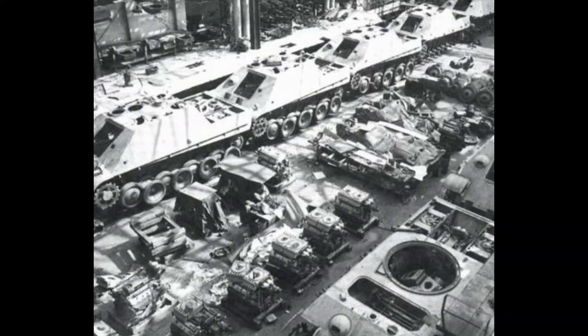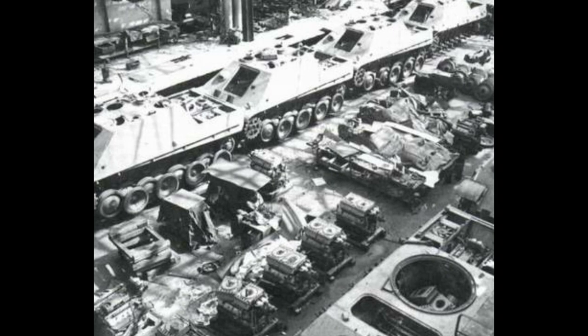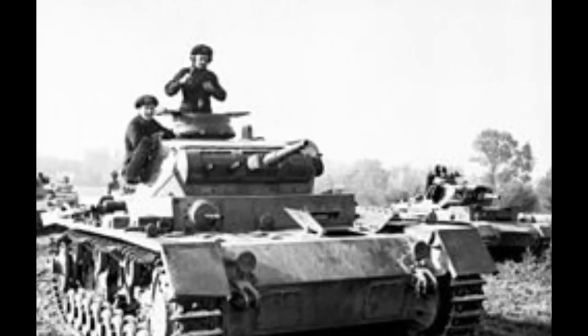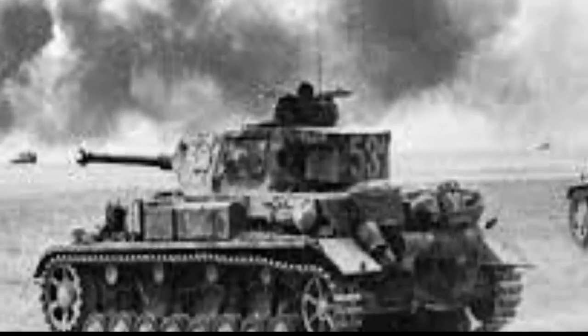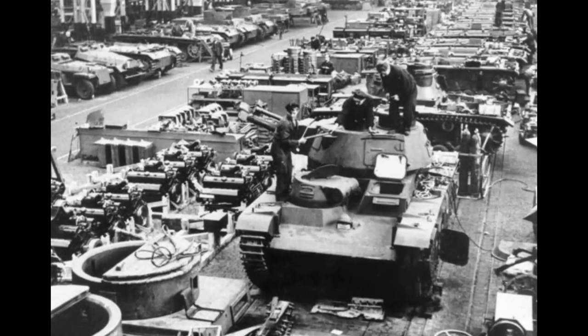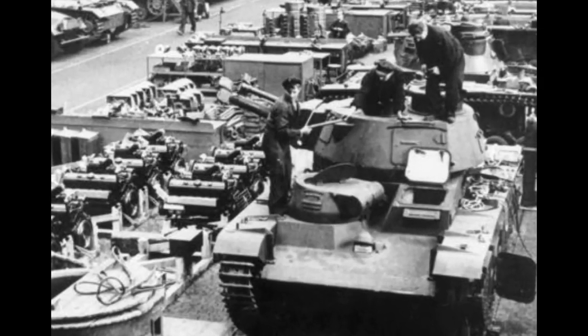One remarkable aspect of the Panther tank was its impressively low production cost — roughly half the expense of a Tiger I and only slightly higher than that of a Panzer III or Panzer IV. This cost efficiency played a significant role in its mass production, with over 6,000 Panthers being built, despite the challenging circumstances faced by the German industry during the war, including mechanical failures and rushed production.